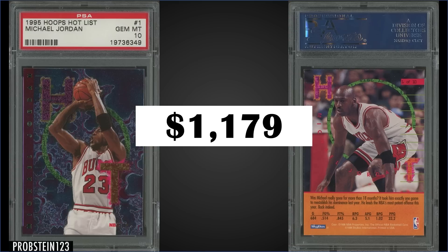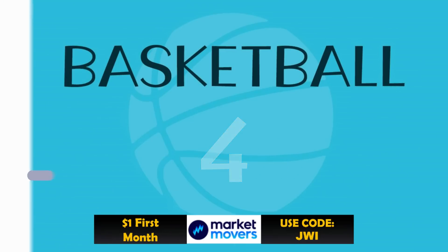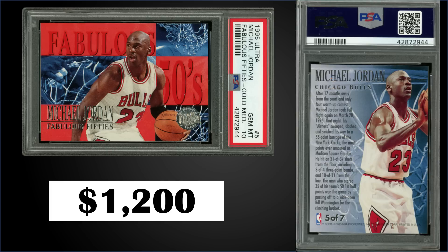In the number four spot, from 1995 Fleer Ultra, here's a new one — the Michael Jordan Fabulous 50s Gold Medallion, graded Gem Mint PSA 10, sold for $1,200. That's a record sale. The previous high was $753 from July 2021. It's probably a good buy because it's a pop of only six in a Gem Mint slab. The Gold Medallion is a parallel of the Fabulous 50s insert set, inserted 1 in 120 packs. Those are series one boxes — 95 Ultra Series 1 sell for around $230 to $250.